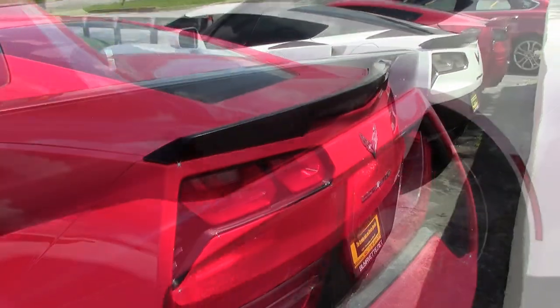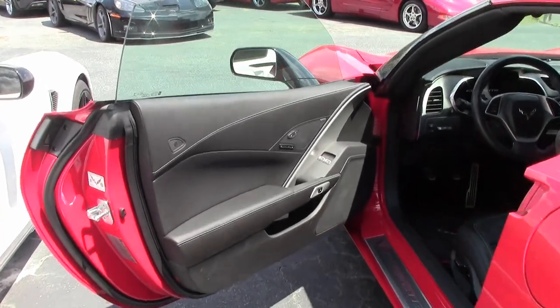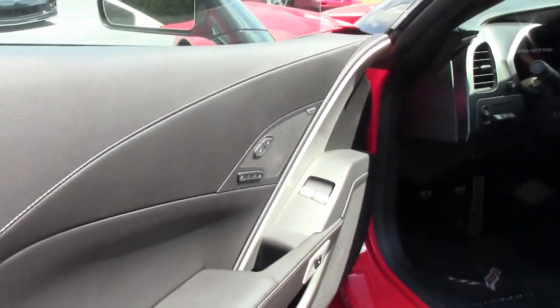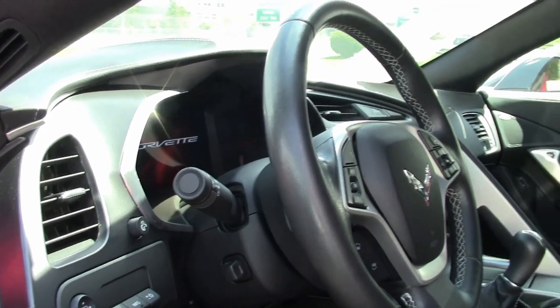You'll also find this car comes equipped with the Z51 Performance Package. This has performance brakes, the black brake calipers, slotted brake rotors, dry sump oiling, specific suspension, front and rear wheels, and special wheels and tires.